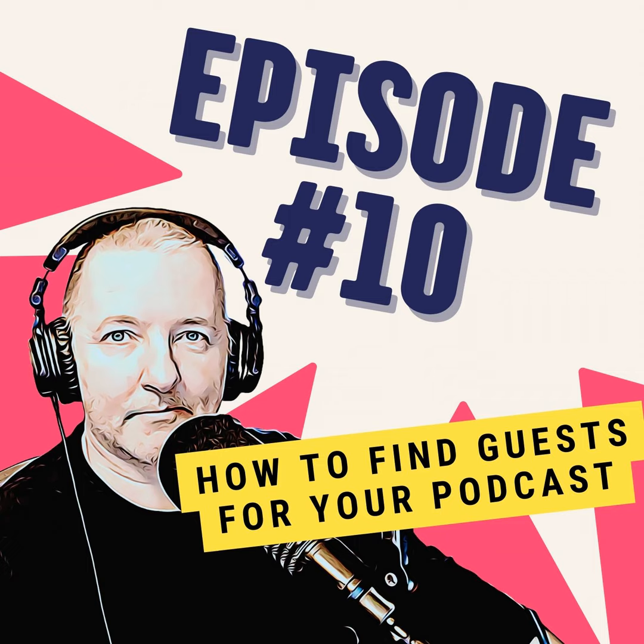Thanks for listening. If you enjoy One Minute Podcast Tips, be sure to share with your friends and other podcasters so they can enjoy it too. Until the next time, happy podcasting.